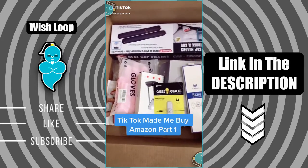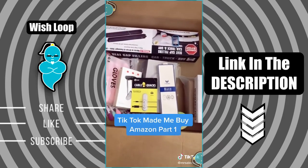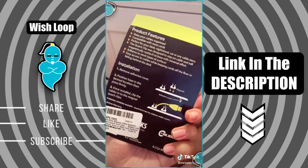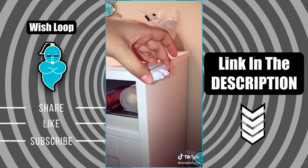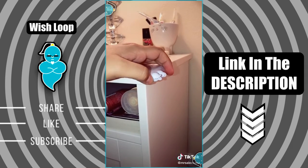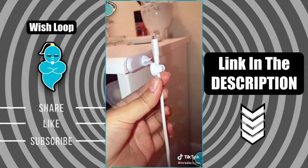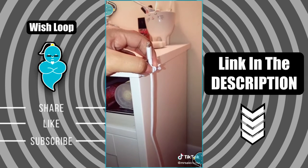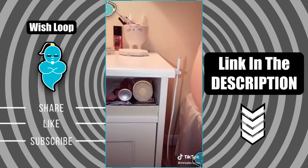Things that I didn't know that I needed from Amazon but TikTok made me buy it, part 1. I found this Cable Quacks Magnetic Cable Organizer. It comes with two magnetic pieces — remove the adhesive and stick it anywhere you'd like. I'm putting this next to my nightstand because I'm always losing my phone charger. This is a great way to keep organized and always find your charger. The magnet is pretty strong, which is awesome.